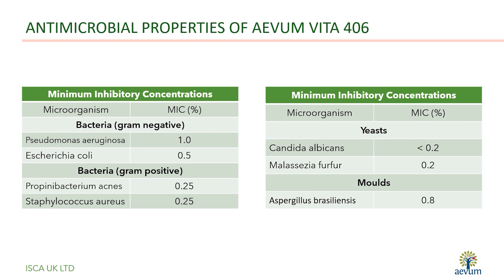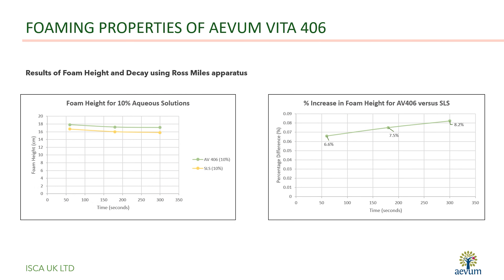Additionally, its effect against P. acnes bacteria and Malassezia fungus provides the opportunity to create specialist formulations such as anti-dandruff shampoo and face wash.